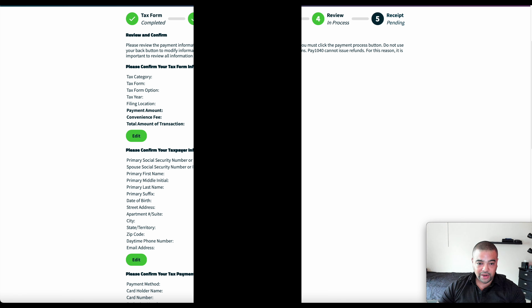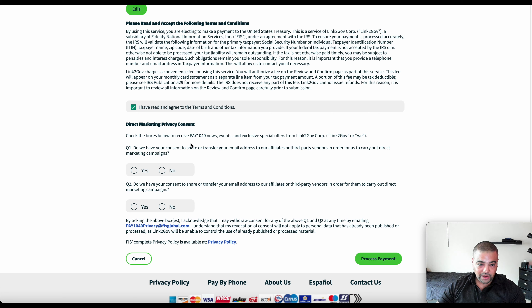This screen is basically just so you can review your information that you plugged in — go ahead and do that. If we scroll down to the bottom here where I don't have to black it out, these are the things to accept. Direct marketing privacy consent — do we have consent to share your email address to affiliate third parties? No, I get enough emails. Do we have your consent to share email to affiliate vendors in order to carry out direct marketing? Of course not. And then just like that, you're going to process the payment.